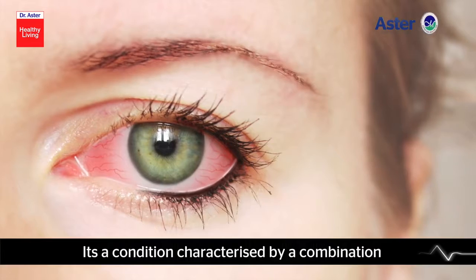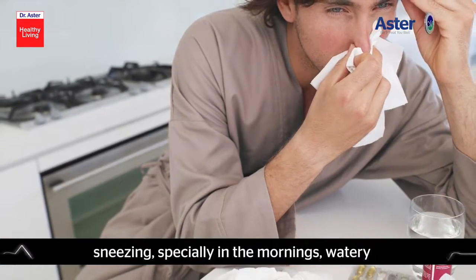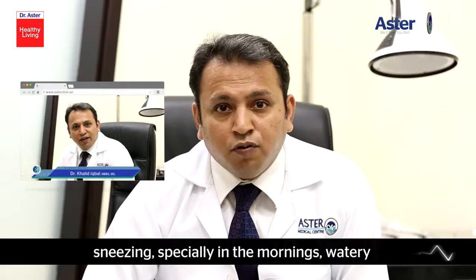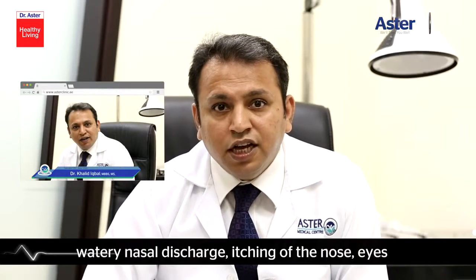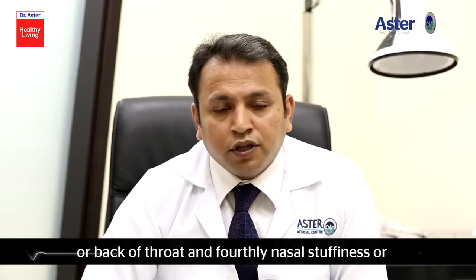It's a condition characterized by a combination of symptoms such as bouts of sneezing, especially in the mornings, watery nasal discharge, itching in the nose, eyes, or back of throat.